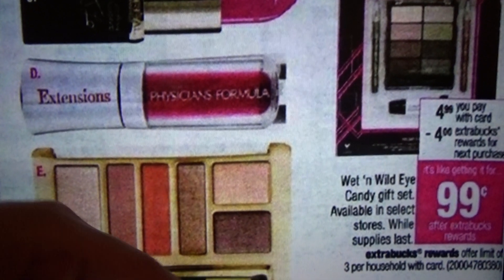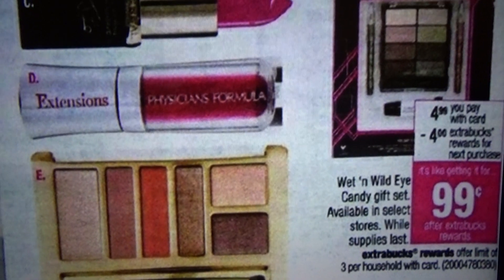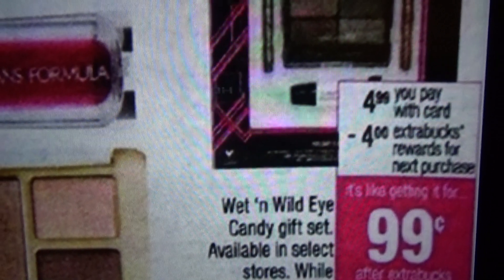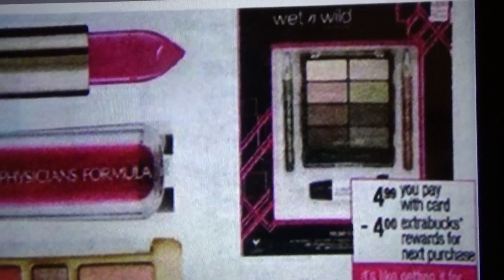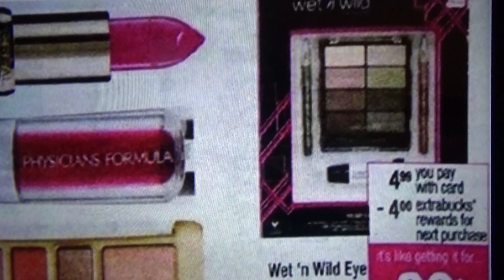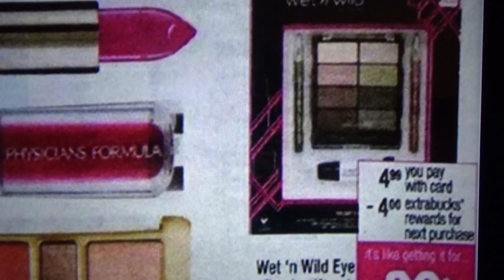You can take advantage of that offer up to three times per household. It's $4.99 and you get back a $4 ECB for purchasing this item. So if you purchase one, you pay $4.99 and get back a $4 ECB — after ECB and before taxes, it's like getting it for 99 cents.